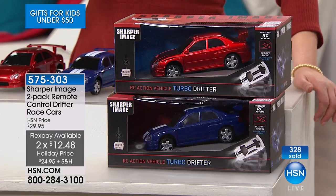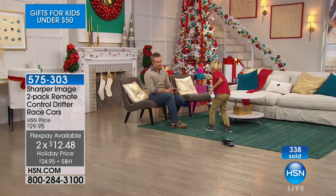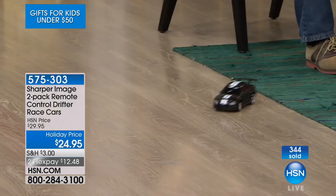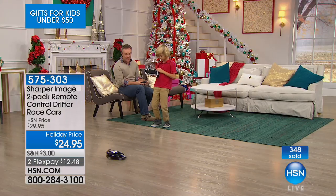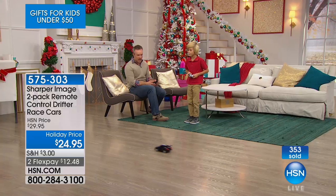575-303 is your item number. There are remote control cars everywhere — you can even find them at the corner pharmacy. But they're not from the Sharper Image, and they're not the drifty kind. These are like the movies. This is totally a prestige brand — you're not going to find these anywhere else, let alone at the value of a two-pack, doing what all the kids want to drive like today.